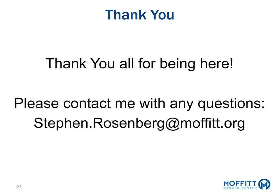Thank you all for being here and listening to the lecture. If you have any questions about MRI-guided radiation or radiation oncology, please feel free to reach out to me at any time.